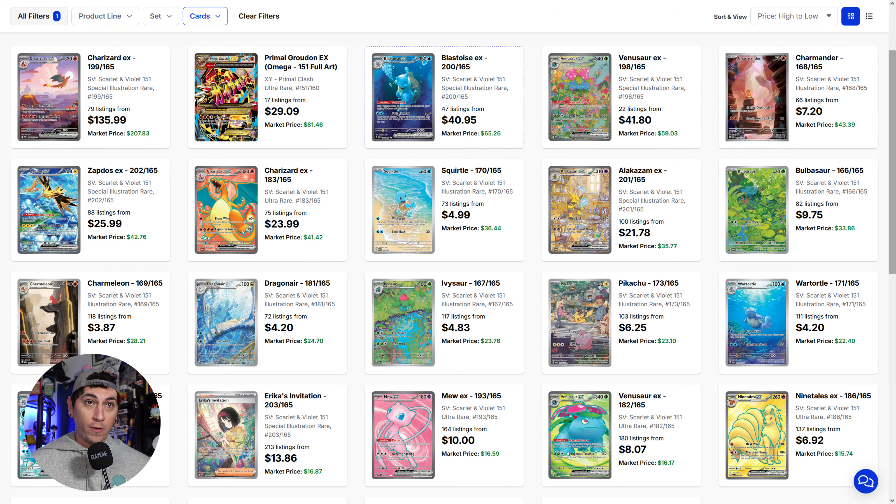Then we've got the Venusaur EX, another one that was doing similar to the Blastoise for the longest time — sub $40. Market price is now around $50 to $60 for this beautiful Venusaur. PSA 10 is selling for about $240 to $250, which again is a very large jump in price.